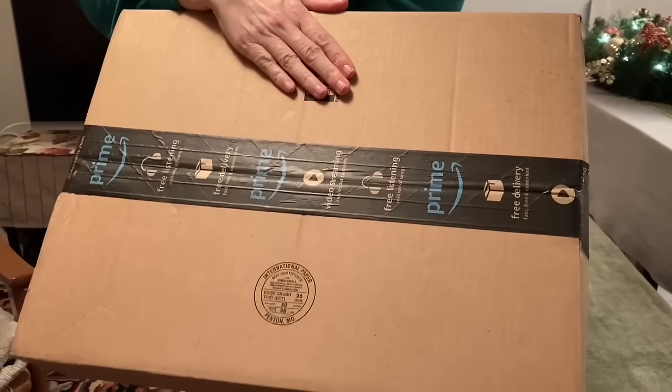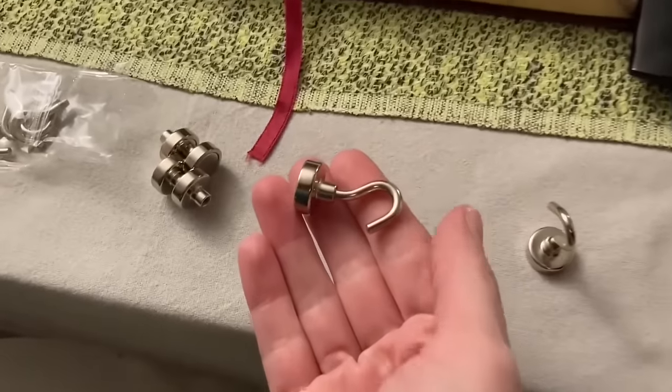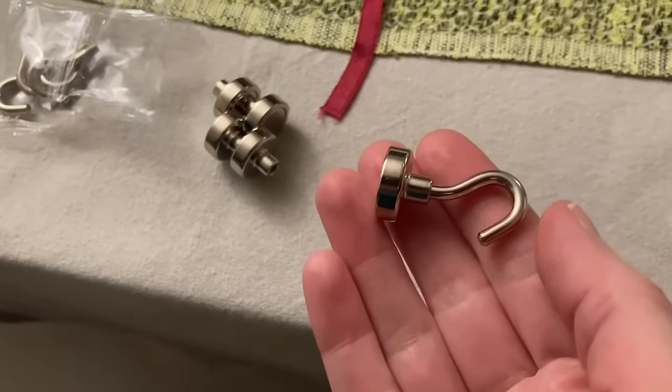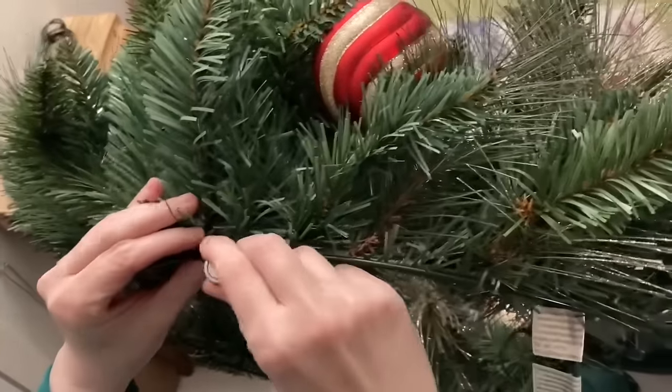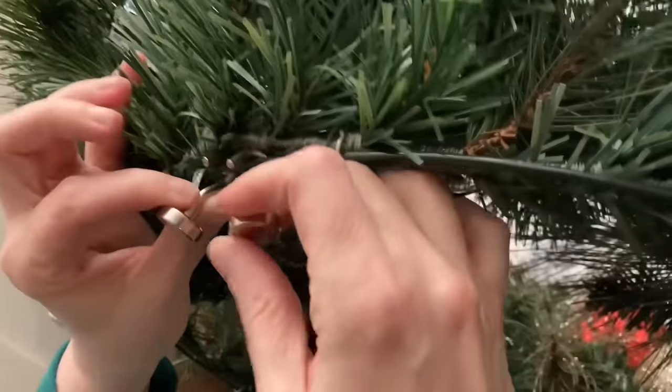Amazon came through! I've got these little hooks and we're going to get the wreath on the door — let's give it a try. I put one hook there and one hook here — two hooks.